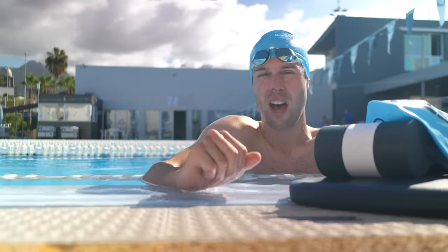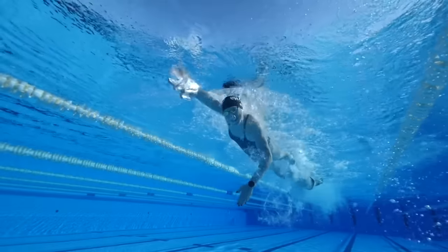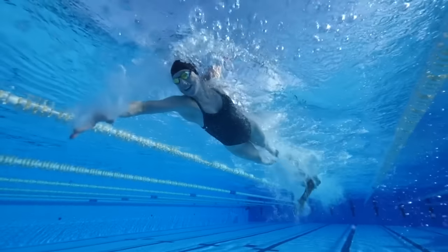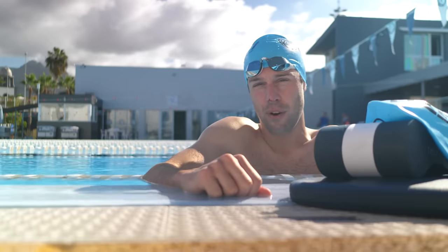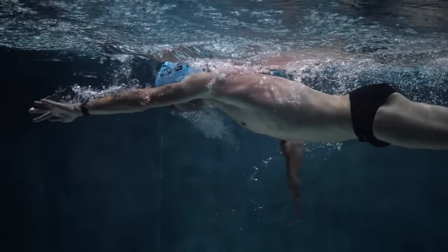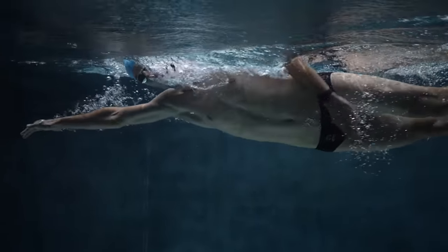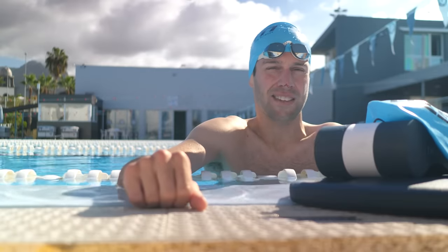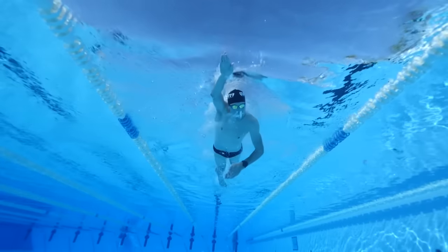We're talking about hydrodynamic drag — our drag through the water — and there are a number of factors that influence this. We've got the shape of the body and its position, the density of water which is around 800 times more than air, velocity, and the surface area of the body that we're trying to push through the water. What's interesting is that drag actually increases exponentially with speed. So if you're swimming a two-minute 100 meter and want to improve by five seconds, that is theoretically far easier than improving by five seconds from a one-minute-twenty 100. Whilst decreasing our drag is always important, its importance almost increases as we get faster.